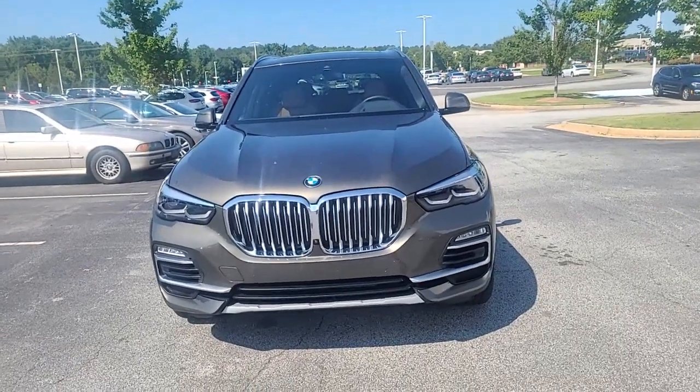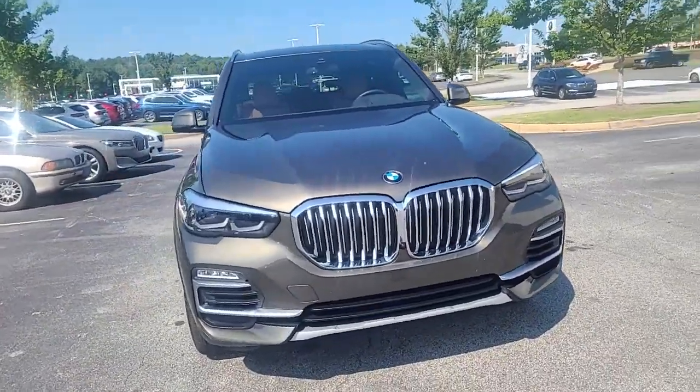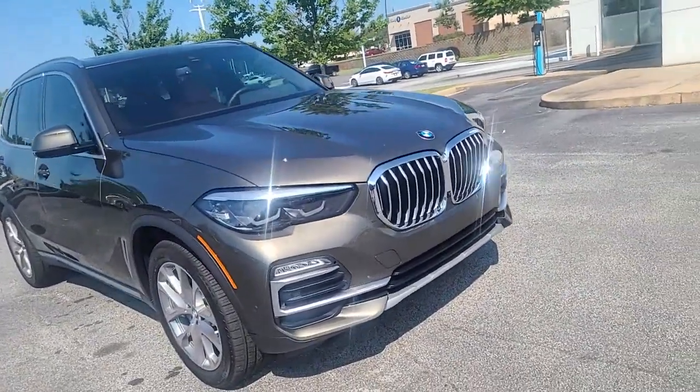Hey, this is the 2021 Manhattan Green. Hopefully this video gives you a little bit more clarity on the color of the vehicle as well as the interior.